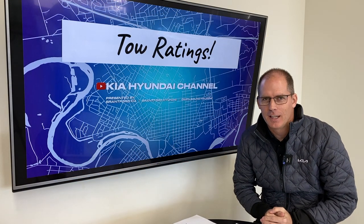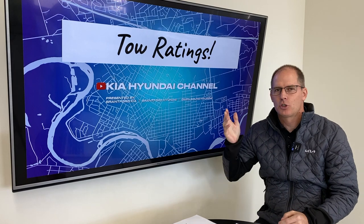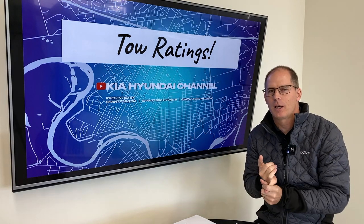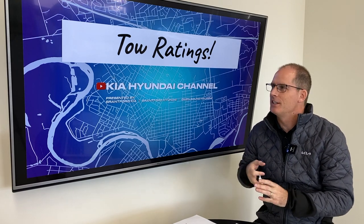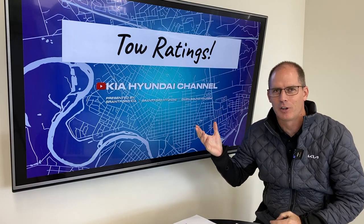Hey everybody, it's Peter from the Kia Hyundai channel and today we're gonna talk about tow ratings. I do a lot of towing and have a bit of a background in the RV industry, and this is a confusing topic for a lot of people.